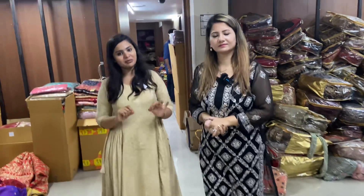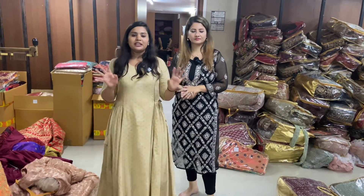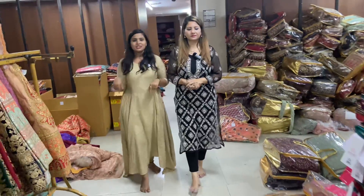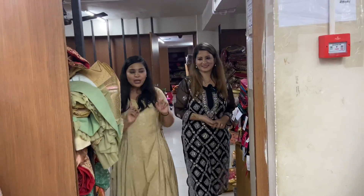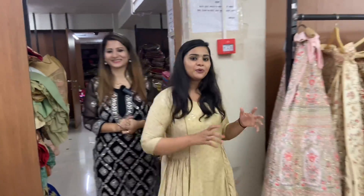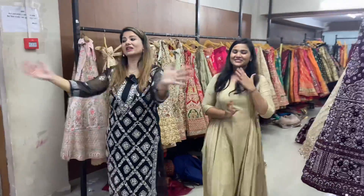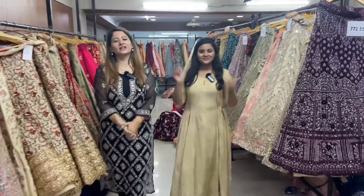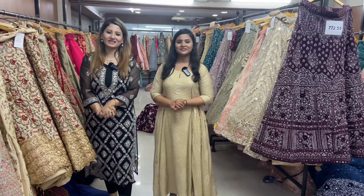Video call facility, COD, every method is available. So contact our team, and in the comment section if you have any questions please ask. We have already told you the price. I hope you guys will like the collection because it is so beautiful. Don't forget to like, share, and subscribe to the channel. See you guys next vlog. Bye bye.